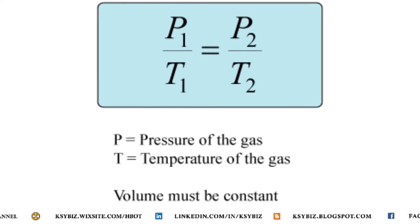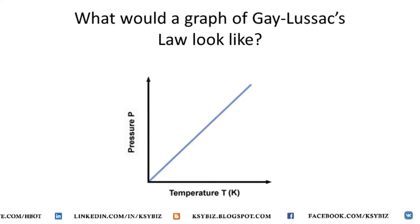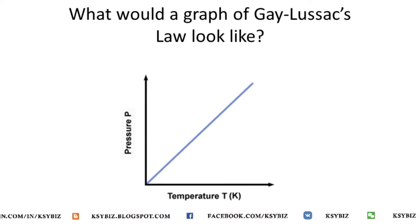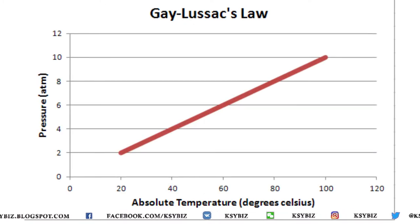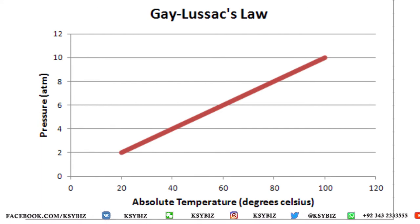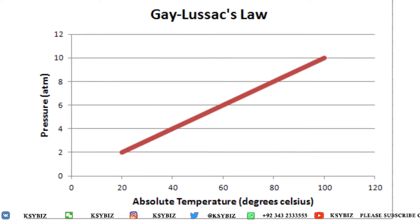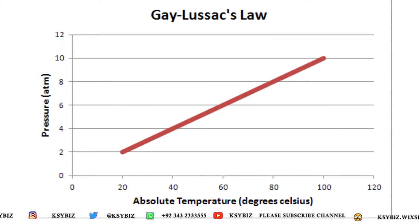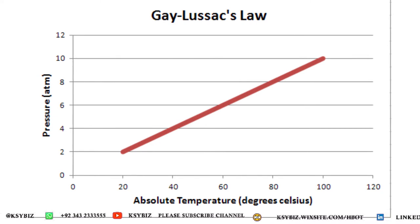If we plot Gay-Lussac's Law on a graph, it produces a 45-degree line showing that with each increase in pressure, temperature also rises. For example, at 2 atmospheres the temperature rises to 20°C, at 4 atmospheres it is 40°C, at 6 atmospheres it is 60°C, at 8 atmospheres it is 80°C, and at 10 atmospheres it reaches nearly 100°C — the boiling point of water.